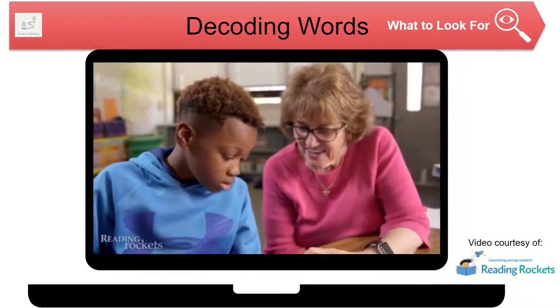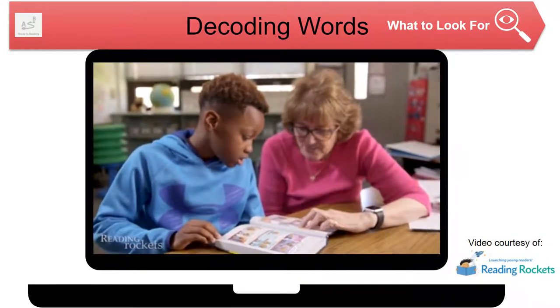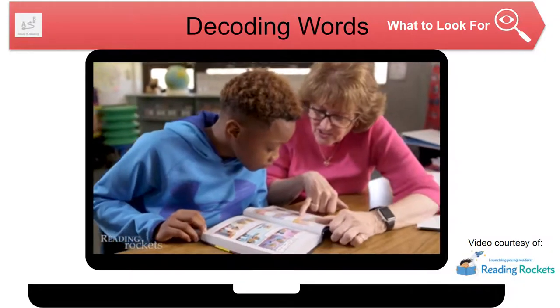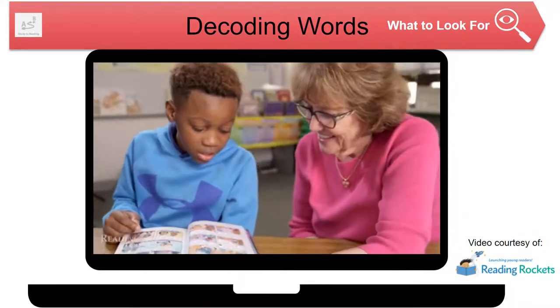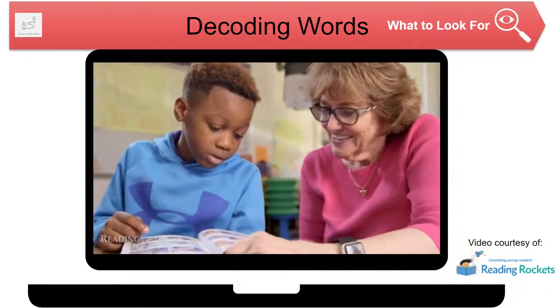Ms. Farrell prompts: 'Get the S on that.' Xavier corrects: 'Studies.' She asks: 'What's this word right here?' Xavier reads: 'Flippy's.' She says: 'Yeah, read that whole thing again.' Xavier reads: 'It says here that scientists are going to study Flippy's brain.'